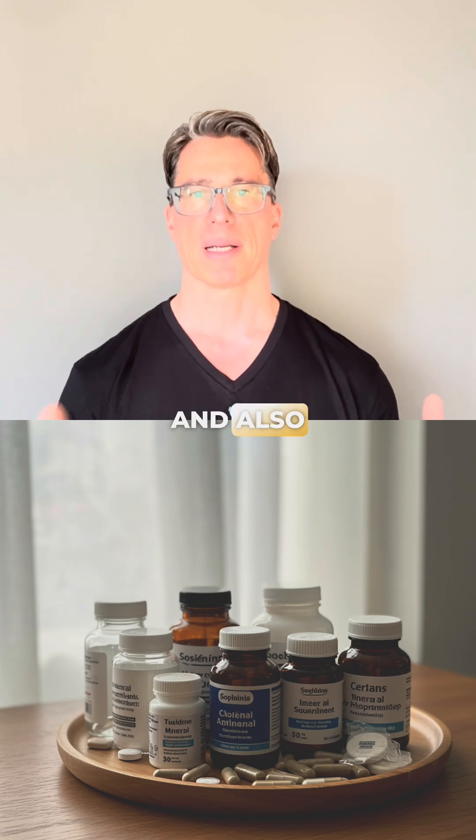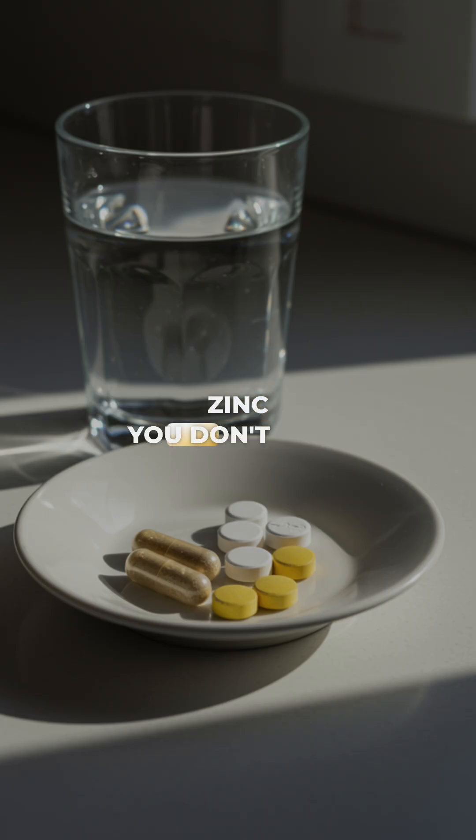Then of course, zinc and also magnesium. I take magnesium glycinate and zinc — you don't need a lot, about 25 milligrams or so.